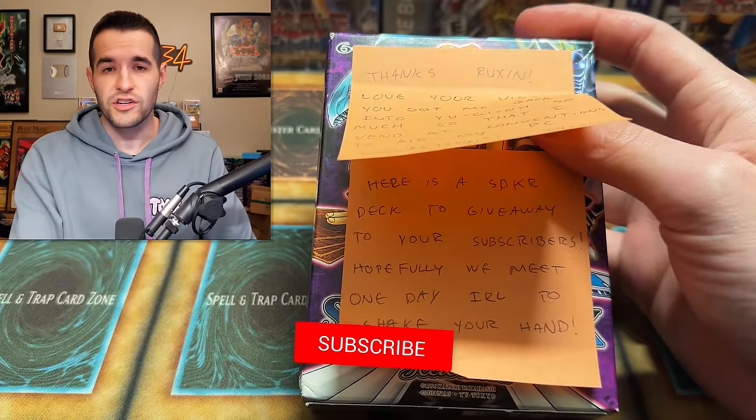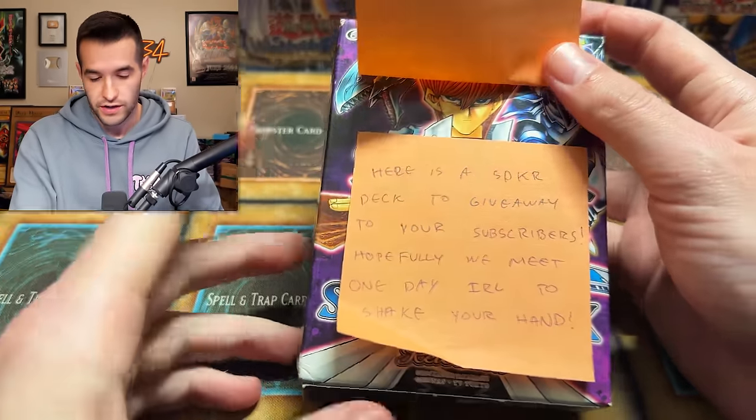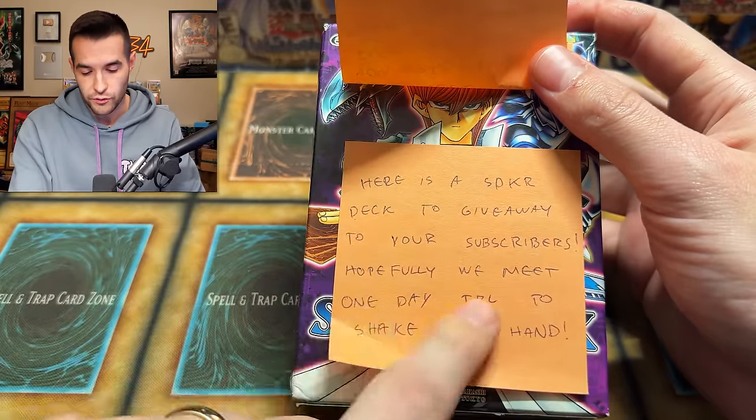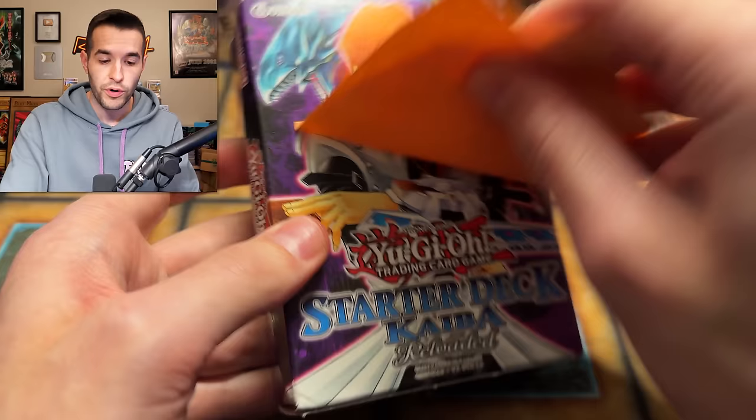All you have to do: like the video, be subscribed, turn on notifications, and let me know down below your favorite item in this collection. It looks like there's going to be some pretty awesome stuff. He's giving away two subscribers. Hopefully we meet one day IRL to shake your hand. So pretty cool giveaway.